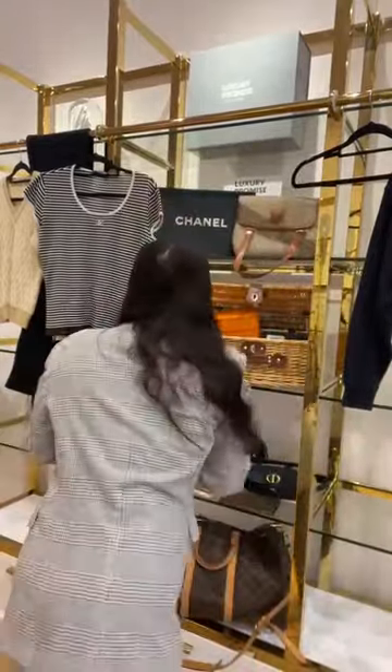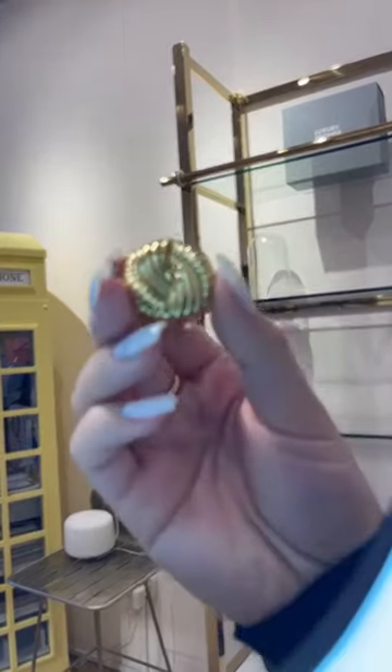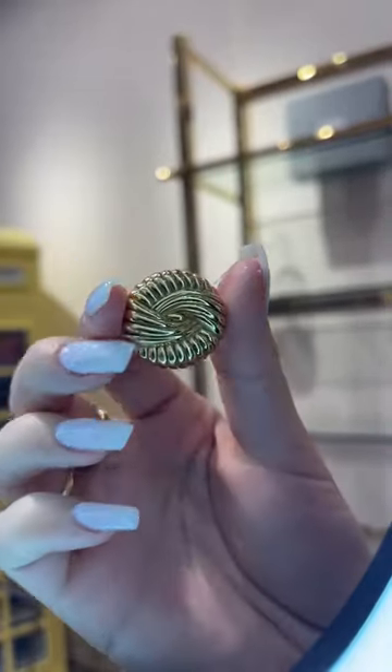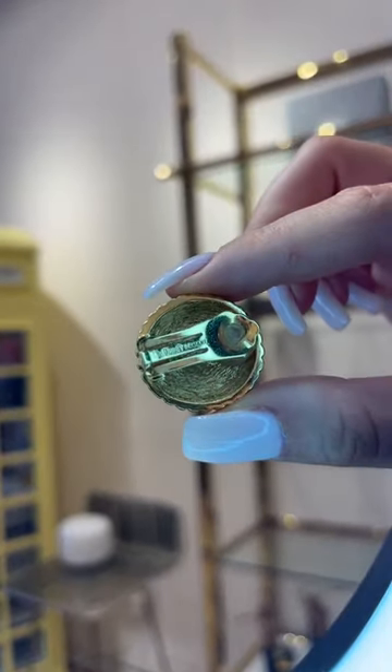Next I have some Dior vintage clip-on earrings. They come with a box to protect them — not the original box but still a nice box. These are a beautiful Dior clip-on earring and they really remind me of Chanel clip-ons — very elegant and timeless. They're a little gold clip-on with the Dior stamping to the back and they're definitely 24k gold plated.